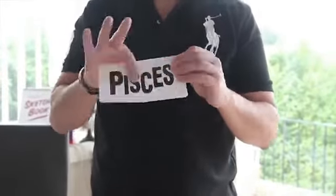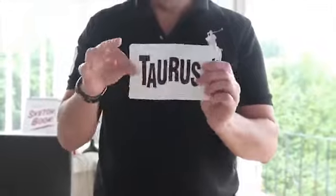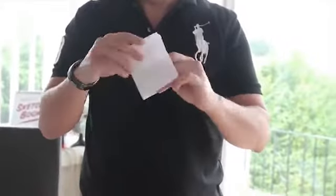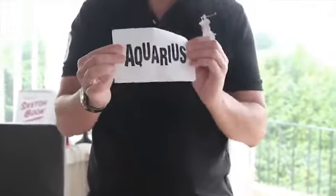WayOut is a versatile utility item that enables a folded piece of paper to contain it out for several predictions. 12 strong effects — close up, parlour, and stage — are all explained. However, the aim of the book is to inspire you to come up with your own ideas using this technique.